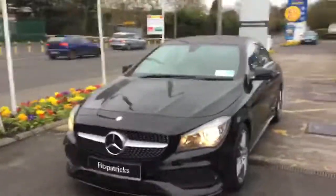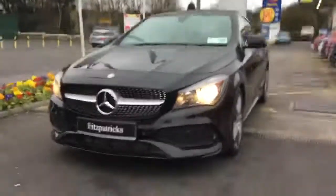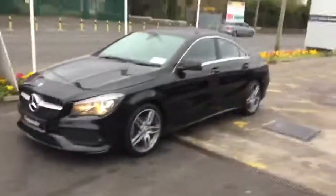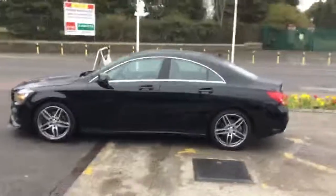This car is one that we sold brand new and it's got a full dealer service history from the garage here. It is in really, really nice condition throughout. Black is probably one of the nicest colours you can get in the CLA, and this AMG line is the nicest specification as well.